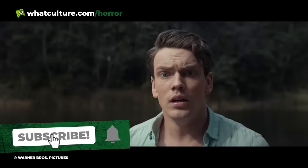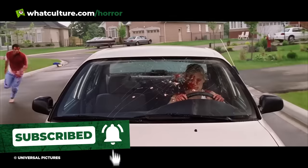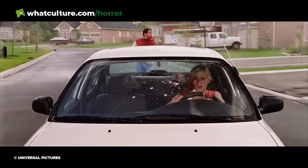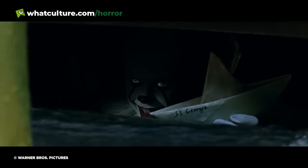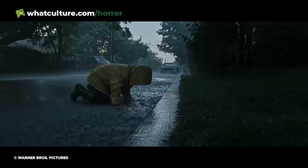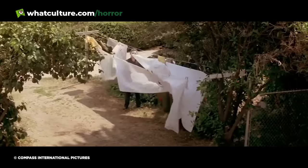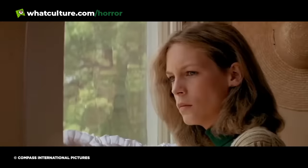Horror movies so often use an opening sequence to set their stall out, delivering an impactful, sinister scene that immediately hooks an audience. Whether it's by appalling violence, a shock revelation, or even introducing some ghoulish apparition, certain early scenes terrifyingly grab you and refuse to let go.